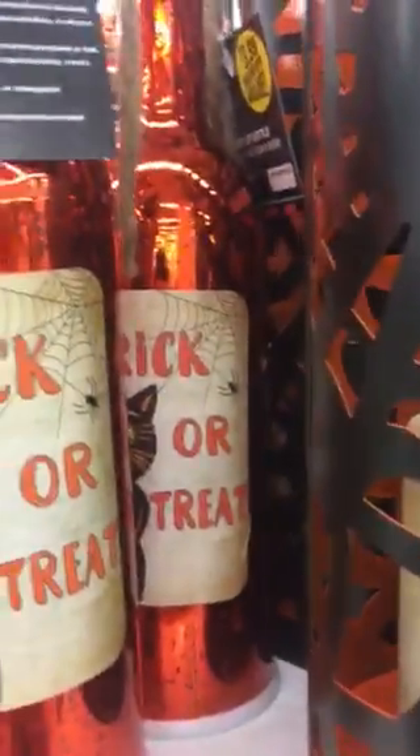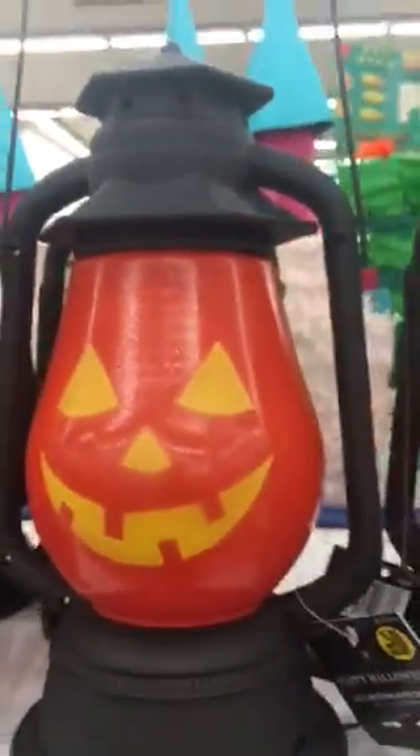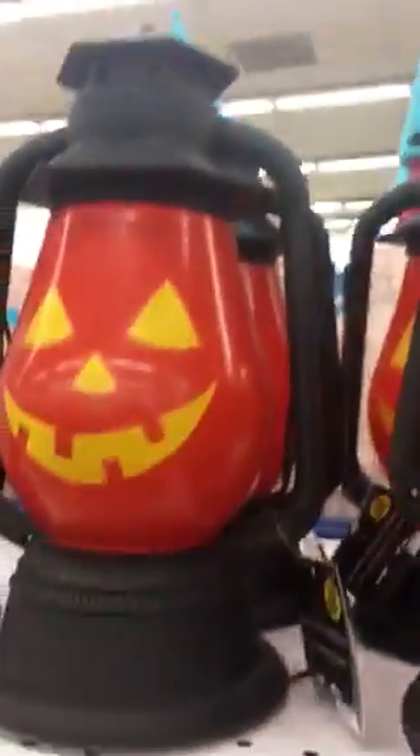I'm at the 99 cent store and they have all these cute things for Halloween. This bottle is $3.99 and it says it's a light-up bottle. This is also $3.99. Look at these lanterns — these are $5.99 and they have batteries so they light up.